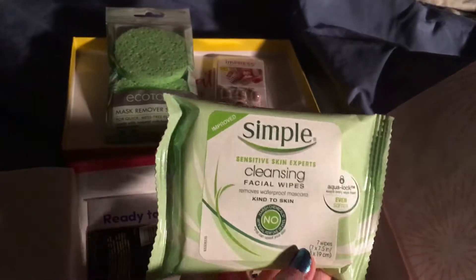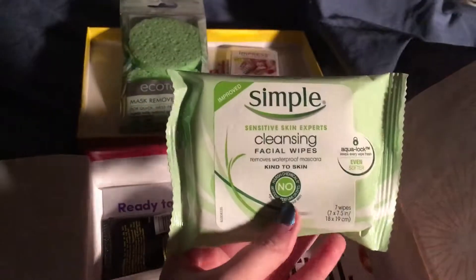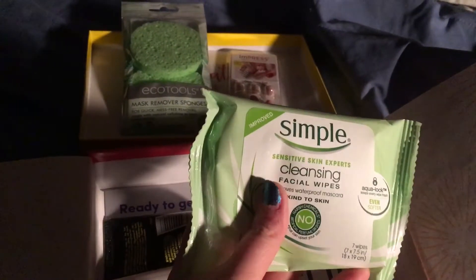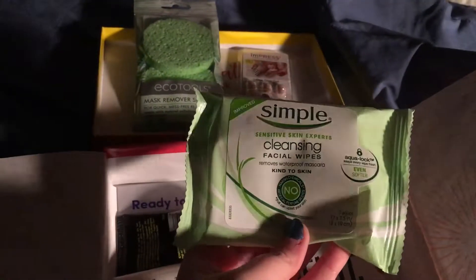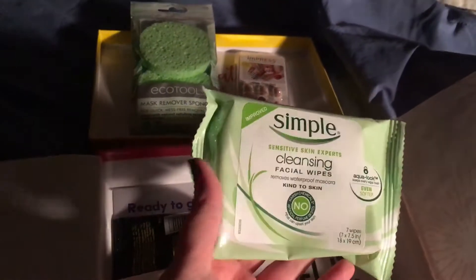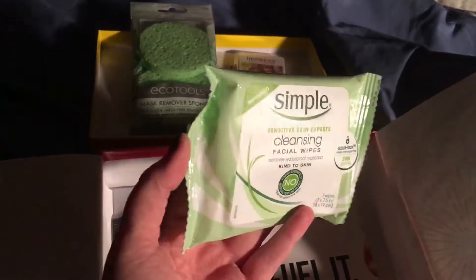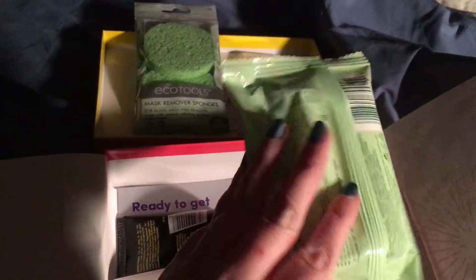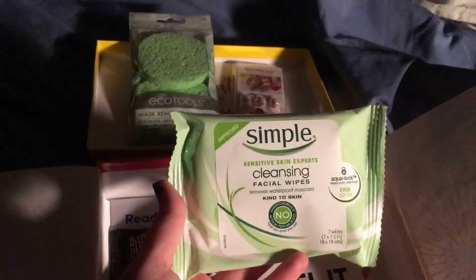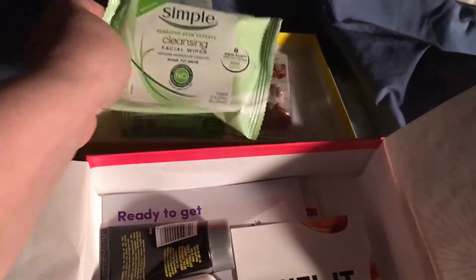Simple Cleansing Facial Wipes. I've already had these before — these are awesome. I love getting facial wipes in my beauty boxes. They're great to take off makeup after a long day. I do save a package for my conventions and show tables because I wear full face makeup for those, and my elf ears. This is very nice. I do like this brand too.